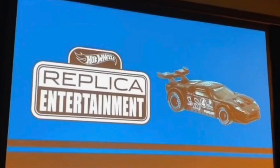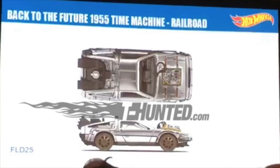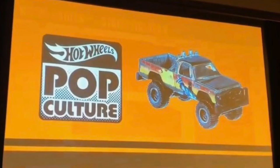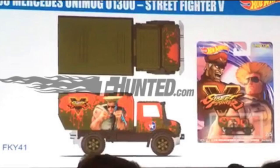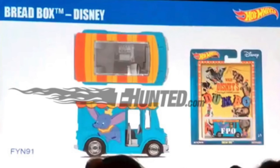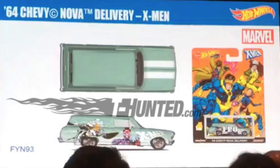There are some new replica entertainment cars, starting with the Acura NSX GT3 from Project Cars 2. We also get a new edition of the Back to the Future DeLorean Time Machine, and the Lamborghini Huracan Coupe from Doctor Strange. Moving on to pop culture vehicles, we have the Street Fighter V cars such as the Highway Hauler, the Honda Odyssey, and the 88 Mercedes Unimog U1300. Then there are Disney cars — the 66 Dodge A100, the Breadbox, and the 3D Livery. And for X-Men fans, there's a Nissan Skyline van as well as the 64 Chevy Nova Delivery.